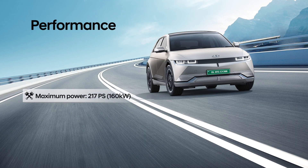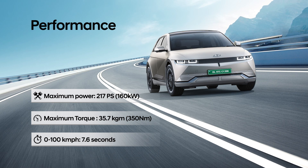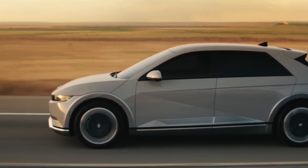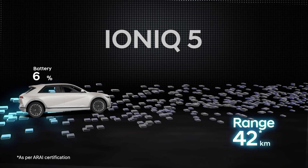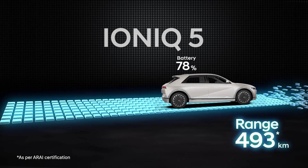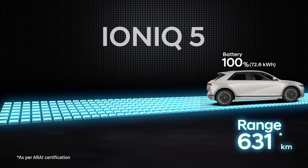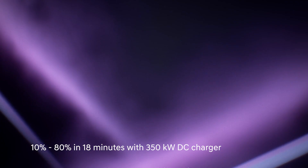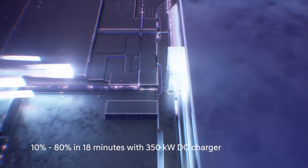IONIQ 5 with its smooth handling and cutting-edge powertrain delivers an incredible power of 217 PS accompanied with 350 Nm of torque and zooms from 0 to 100 km per hour. The days of range anxiety are over as the highly efficient 72.6 kilowatt-hour battery offers an assuring range of 631 km. With an advanced EV architecture, the vehicle can be charged from 10% to 80% in just 18 minutes using a 350 kilowatt DC fast charger.